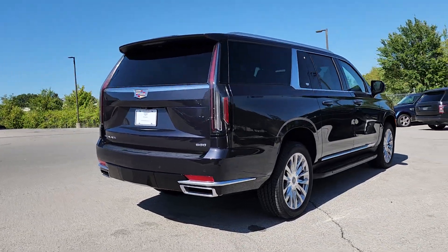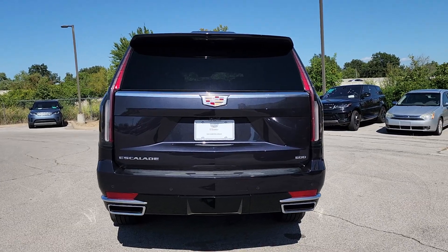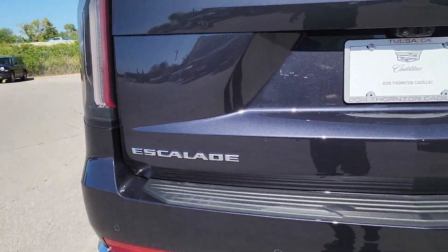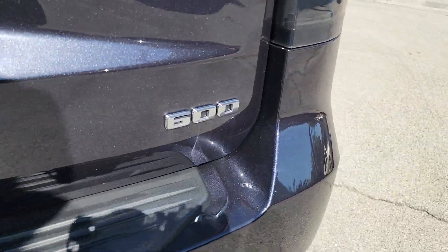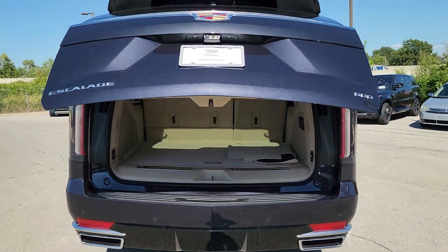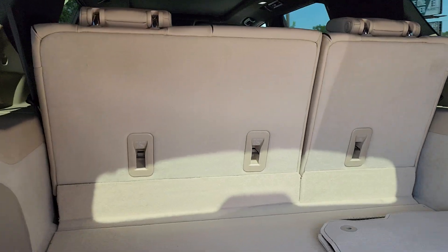These are just some of the great options this vehicle comes with: heated steering wheel, head-up display, wireless Apple CarPlay and/or Android Auto, heated and/or cooled front seats, lane departure warning, panoramic roof, heated driver's seat, moonroof, keyless entry.